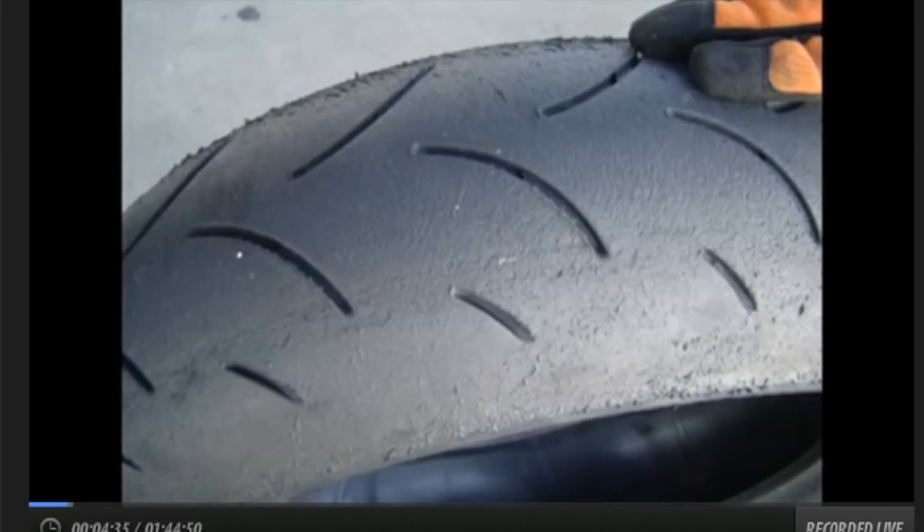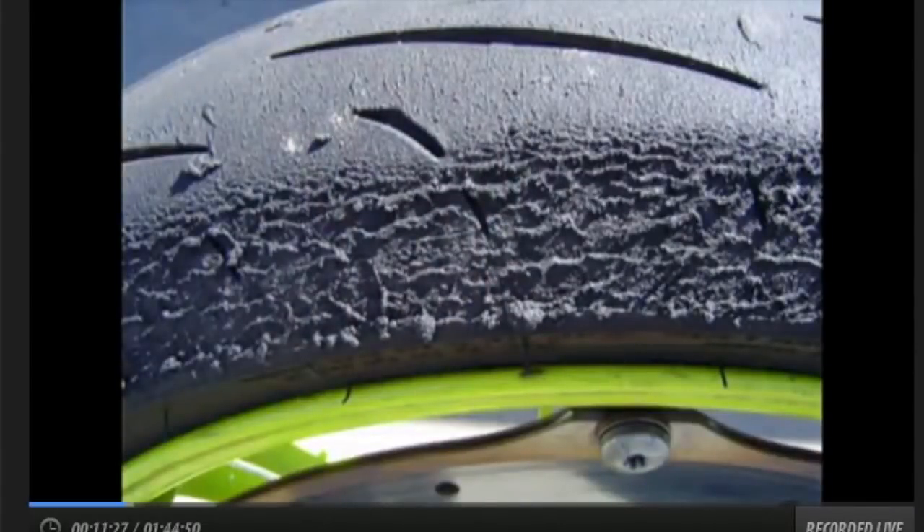Moving on to number two — many of you will recognize this as a Michelin Pilot Power. We can see from the tread pattern a couple of things. On to picture number three: this is graining, shown on a Bridgestone Type 3 track tire. That took approximately 10 laps to develop.